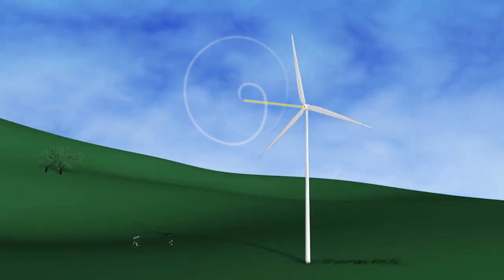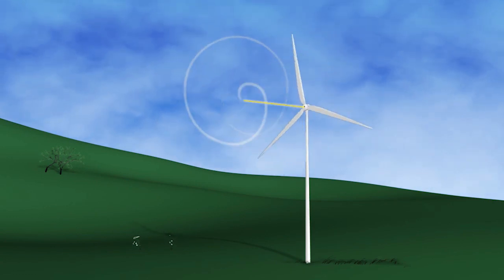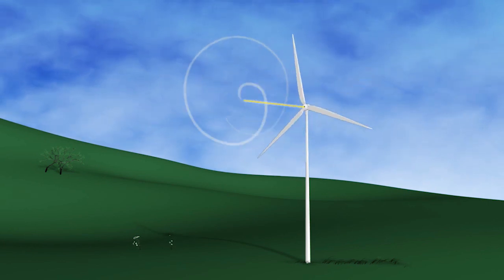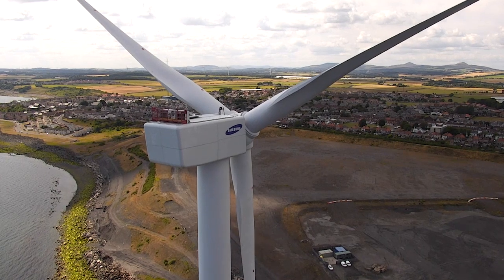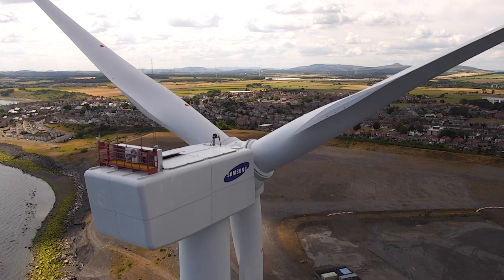We measure this with advanced laser equipment — a so-called LiDAR. It measures the speed of small particles suspended in the air and can therefore measure the wind velocity at any point within a range of several hundred meters. One LiDAR was mounted on the nacelle pointing forwards, and another one was pointing backwards.